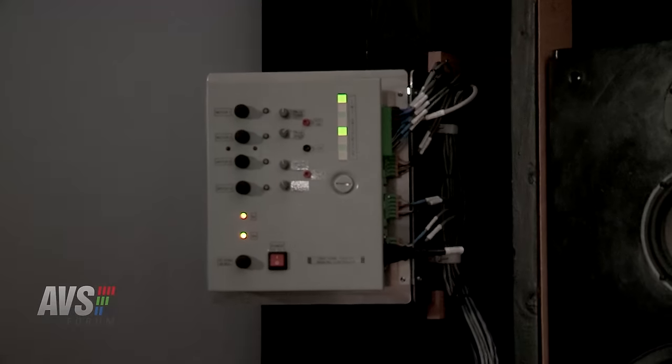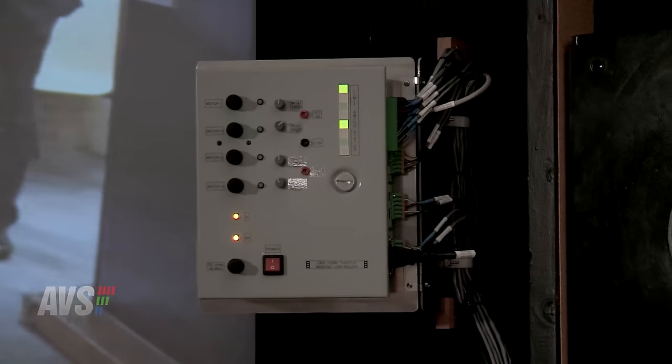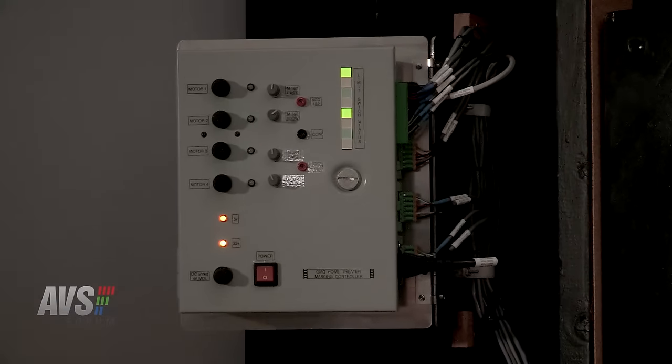What about future plans in this room? I mean, it's never done. Actually, I just finished putting in a masking system — it's not operational yet. There's a motor on each panel, so I can do non-linear masking. It's all computer controlled, but I'm still working on that. Of course, 4K is coming — it's here obviously — but I'm not a first adopter in that respect. Not enough content yet, and the projectors are still a little pricey.